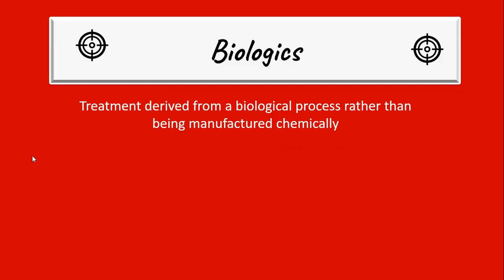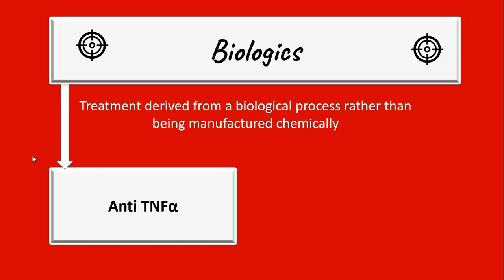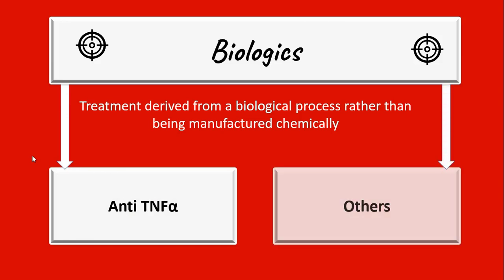Biologics are treatments derived from a biological process, rather than being manufactured chemically. Biologics can be broadly classified into two major groups: anti-tumor necrosis factor alpha and others.